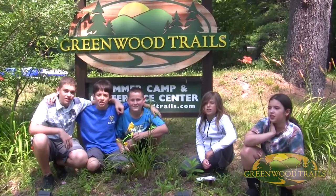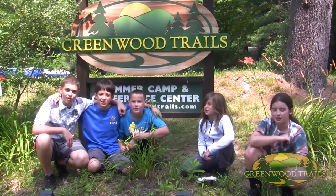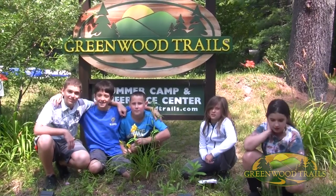Thank you for watching the top 5 things to do at Greenwood Trails. Bye!